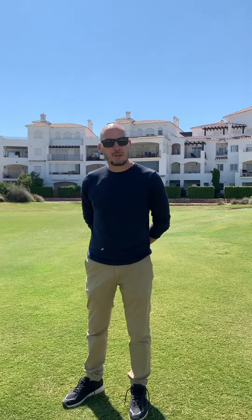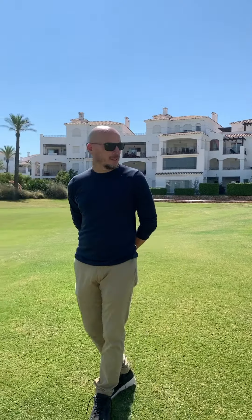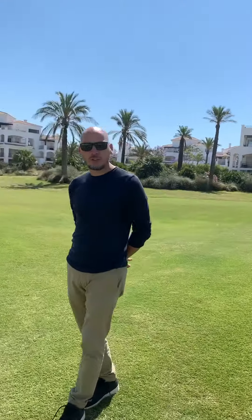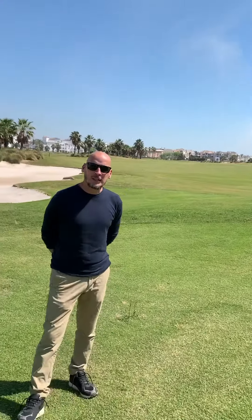That's the ground floor apartment here on Montori Golf Resort. It overlooks the 10th fairway and the 10th green there behind me. Just a short walk down to the clubhouse for a coffee or a beer. There's also a supermarket and a few restaurants and bars down at the town centre.